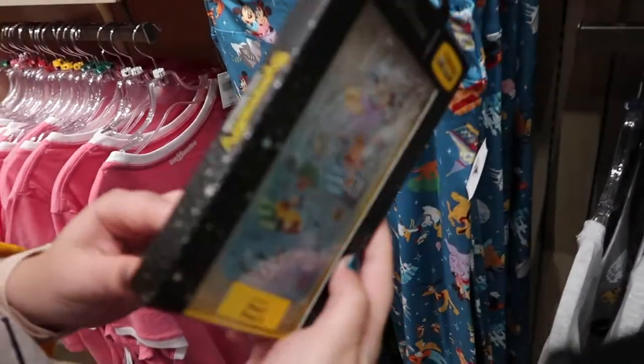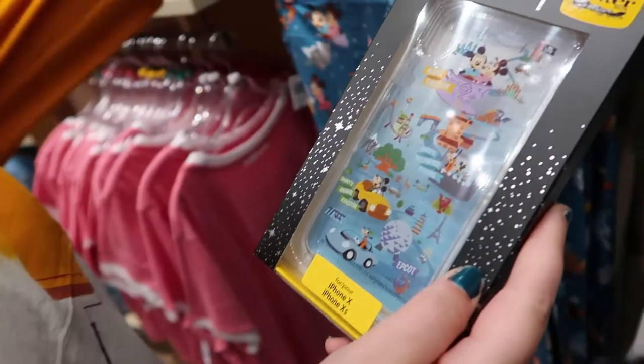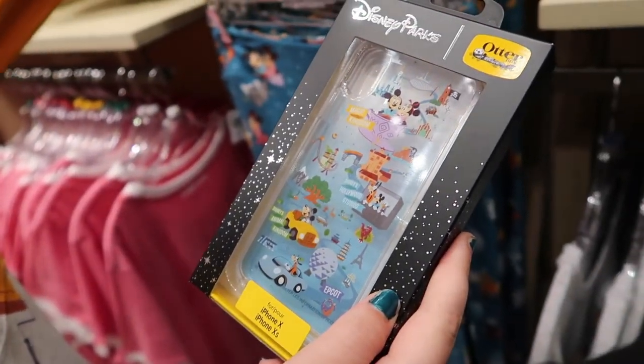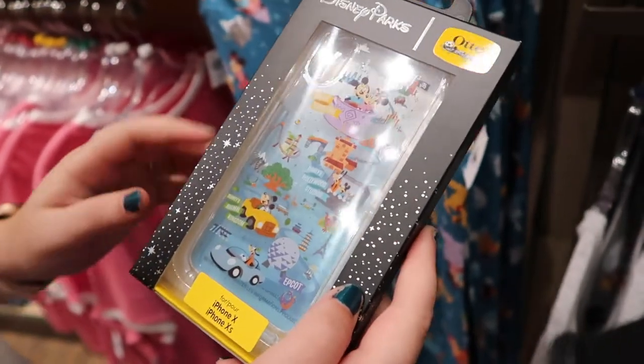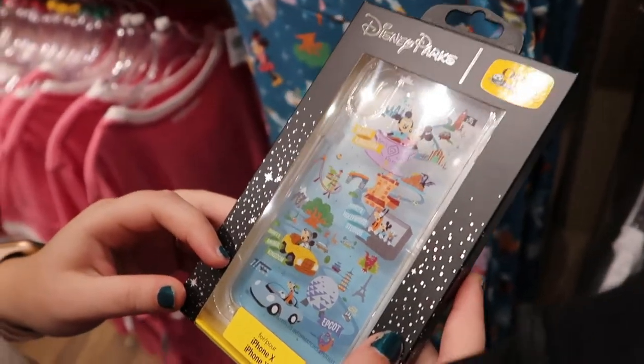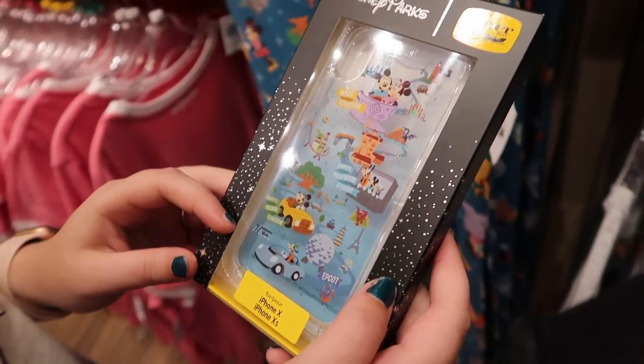We also saw this earlier today in Epcot for the first time — it's a Park Life Otterbox. It literally just came out today or the day before. It's clear and then fades to blue with the Park Life design, so you have all four parks on there. It's really nice.